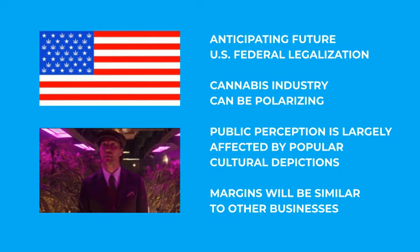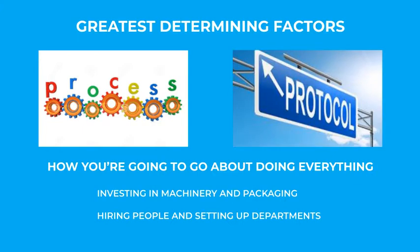Overall, cannabis is a polarizing industry, in which everyone is strongly opinionated. Many people even hold sensationalized or romanticized visions, based on dramatized popular cultural depictions, resulting in differing false perceptions. Yes, there are large-scale facilities, with plants as far as the eye can see, and the product is worth thousands of dollars per pound. So there's potential for making a large amount of money, but it's just like any other successful business, so your margins are going to be similar. The greatest determining factors of your success will be your processes and protocols — how are you going to go about doing everything? Systematically, you will have to invest large amounts of money into machinery and packaging, hire people and set up departments. It's a real business.